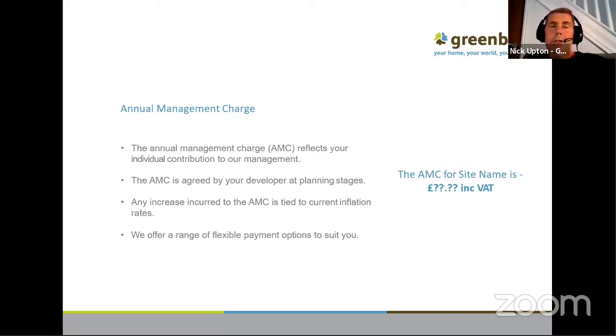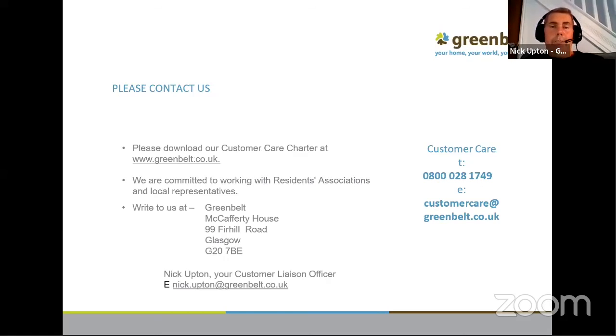Lastly, the annual management charge varies by each phase, so there's no point putting a specific figure in. This has been agreed with the developers at inception, and there will be an increase tied to inflation rates. So if somebody bought their house two or three years ago, inflation will have been applied to get to where we are now. But there are many flexible payment options — direct debit, quarterly, or in one go — whatever works. As long as they make an arrangement, that's fine. If anybody does have any issues when they are subsequently billed, contact the billing department and they'll look to help. This is basically to give you information of where to contact us — the customer care telephone number and the dedicated customer care email address are there.